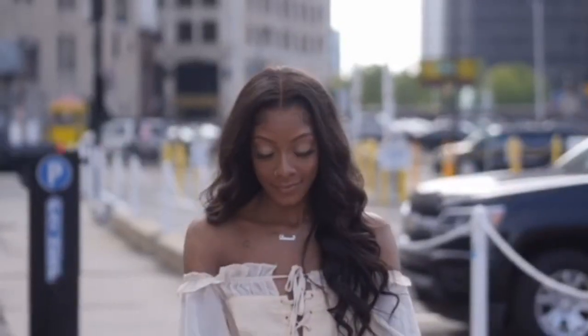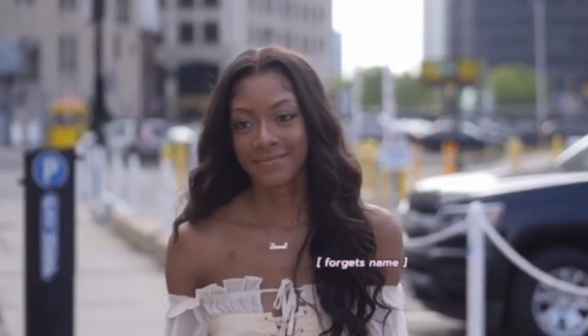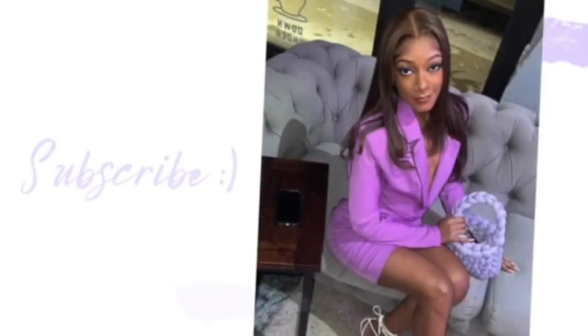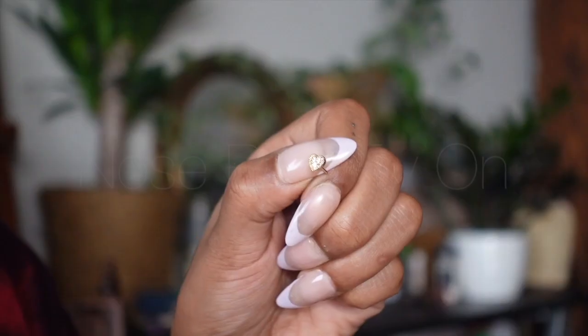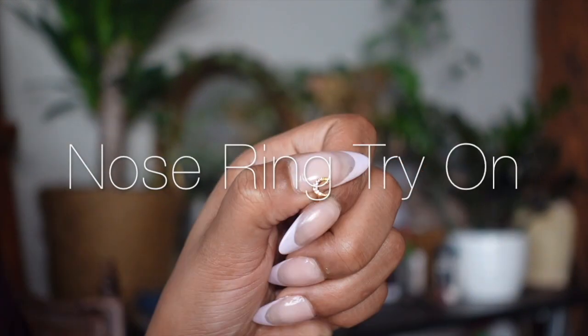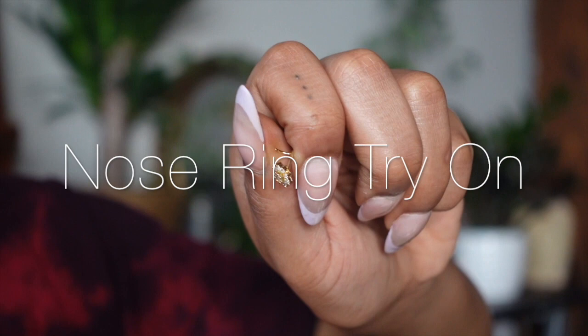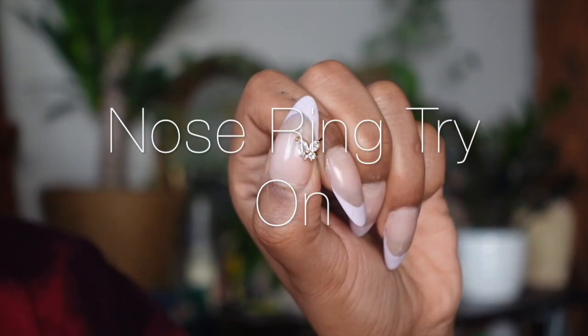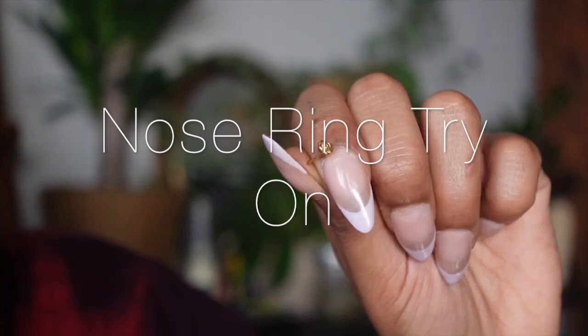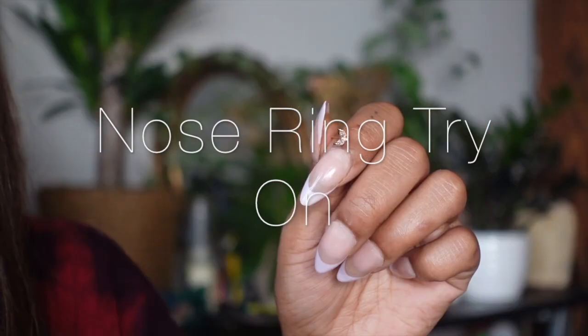Hey y'all, thanks for dropping by. I'm not sure how you stumbled across this video — maybe you saw the set of nose rings on Amazon and were unsure about getting them, like me. I did get them, and maybe this video will help you with your decision. I was only looking for a flower and ended up with a few.